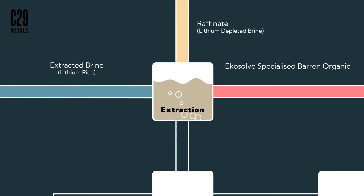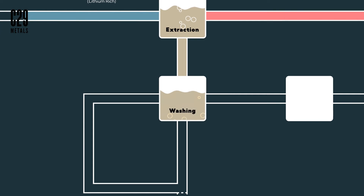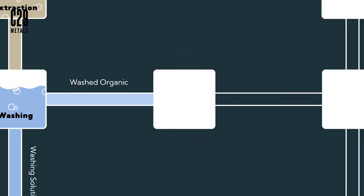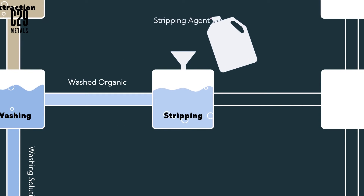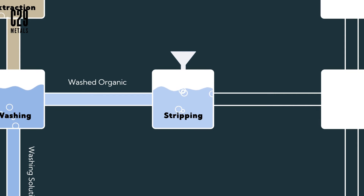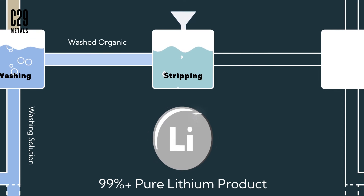The lithium-loaded organic phase then enters a separate contactor where it is washed and the impurities are removed from the solvent. Following this, the solvent enters the stripper where the lithium is stripped from the organic into the aqueous phase. From this aqueous phase, the high purity lithium product may be crystallised.